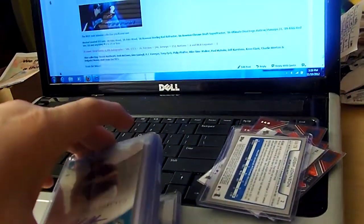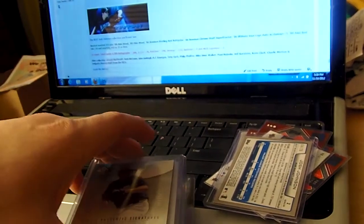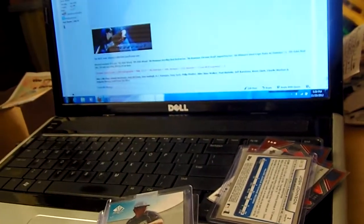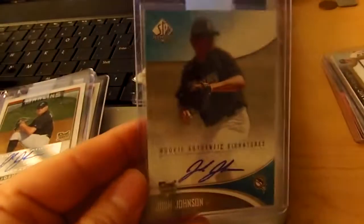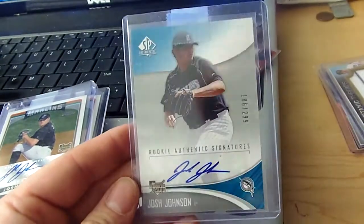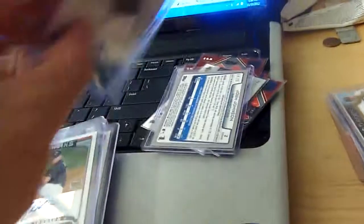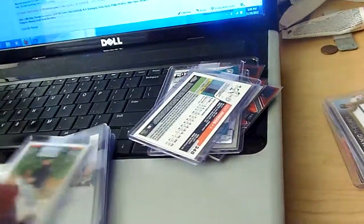And then I think these eight cards came from a lot that just had a bad lot title name. Wow, I came out ahead. SPAuthentic numbered to 299 and Topps Chrome — I came out ahead.